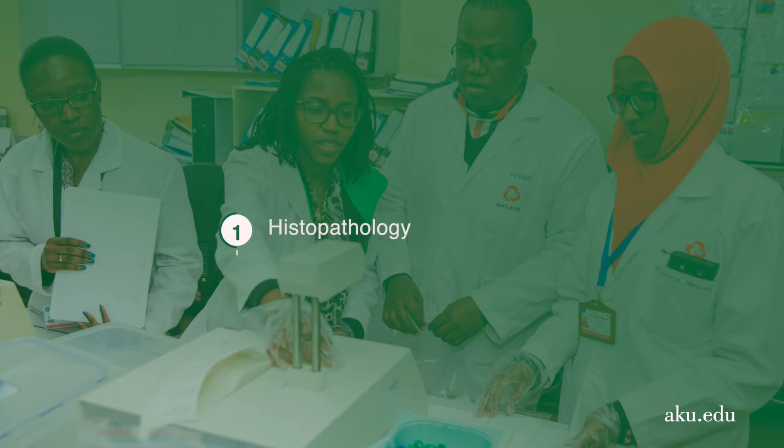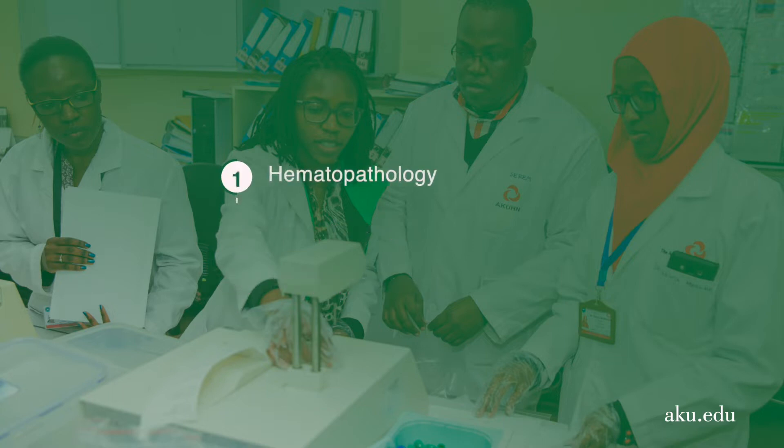The Anatomic Pathology program offers training in histopathology and autopsy pathology, while the Clinical Pathology program offers training in hematopathology, microbiology, chemical pathology and immunology.